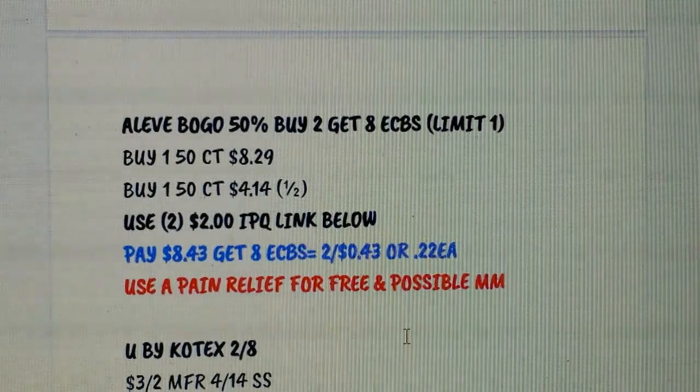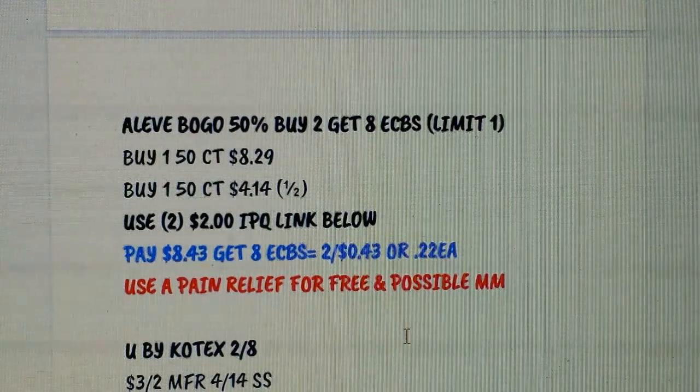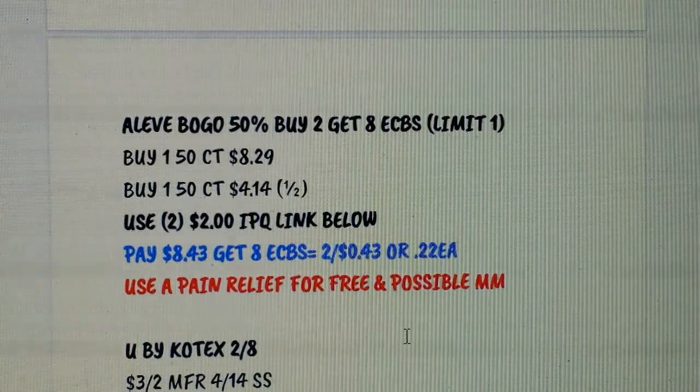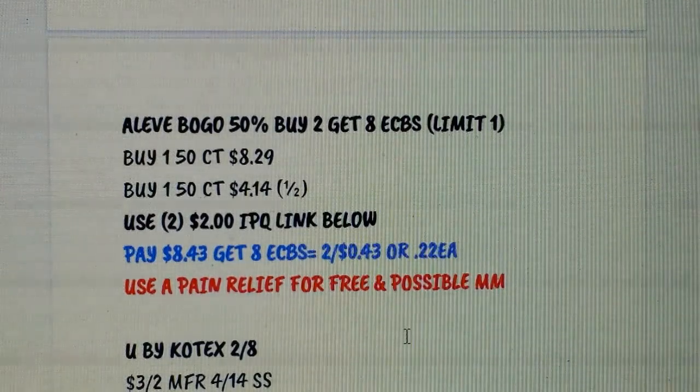Therabreath leave is BOGO 50% off plus buy 2 get $8 Extra Bucks. Pick up two of the 50-count — one will be $2.90 and one will be $4.14. We have $2 printable coupons; print sooner rather than later, link is below. You'd pay $8.43 after coupons and get back $8 Extra Bucks, making both 43 cents or 22 cents each. If you have a $3 on $12 pain relief CRT, it'll be a huge money maker — throw in any pain relief CRT you have.